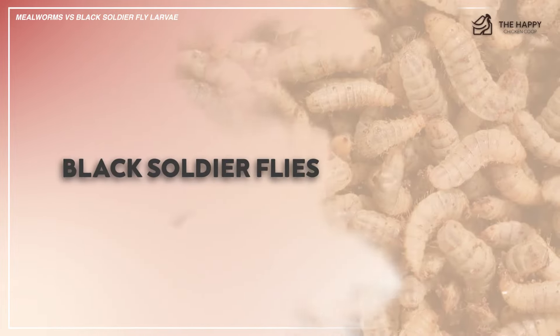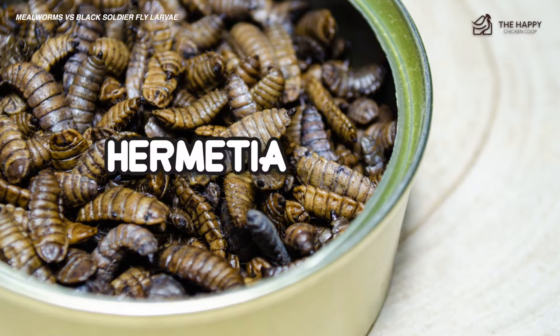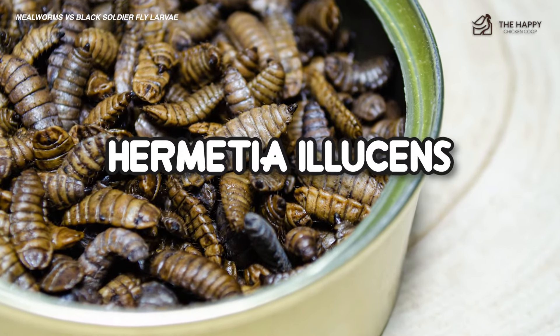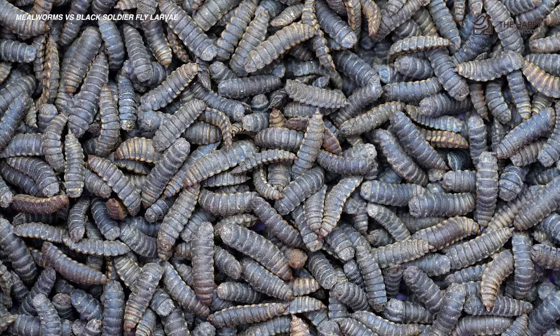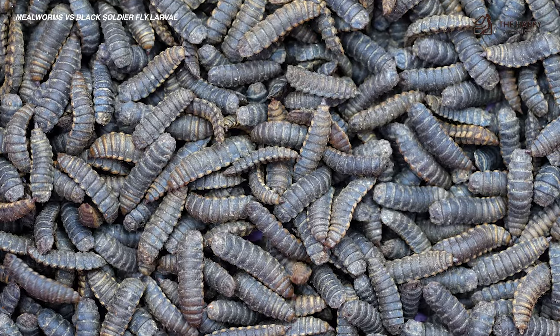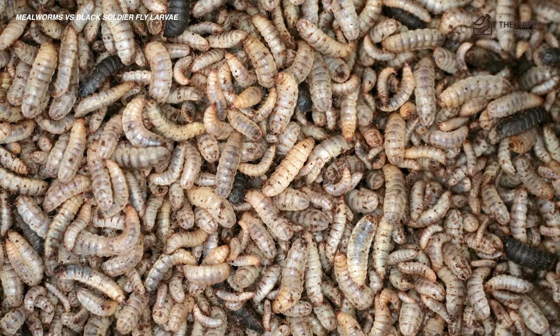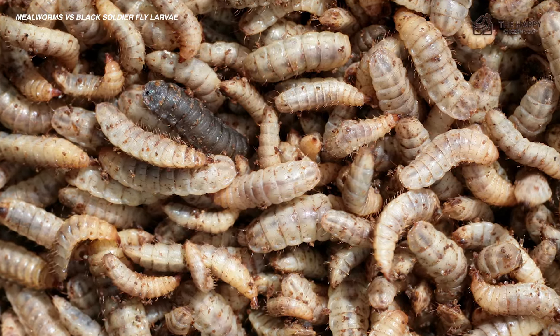All right — black soldier flies. What are black soldier flies? Technically termed Hermatia illucens, they are most commonly found throughout the Western Hemisphere and regions of Australia. As adults, the black soldier fly does not possess a stinger, does not bite, or even have mouth parts, although they are able to drink water. The adult black soldier fly essentially exists mainly to mate and lay eggs.